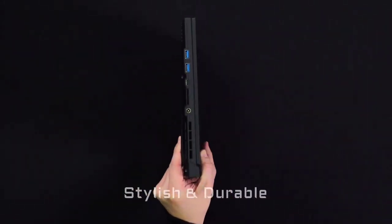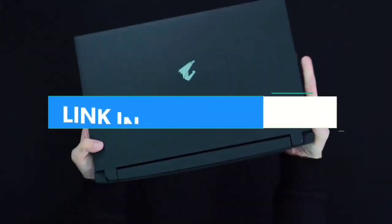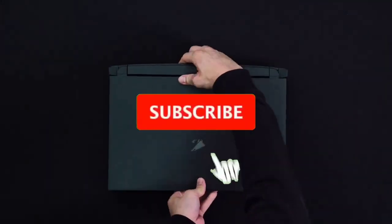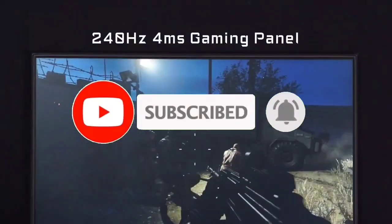That's all for the Top 7 Best Laptops for Revit 2023. The links to all products are in the description, updated for the best prices. Subscribe to our channel for more videos. Take care, bye.